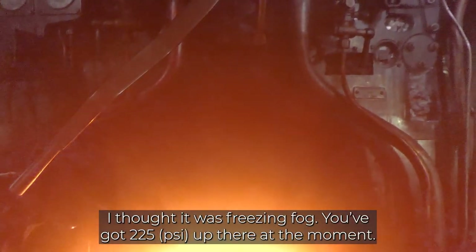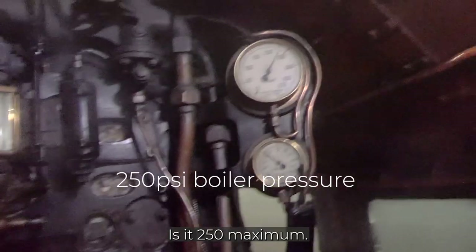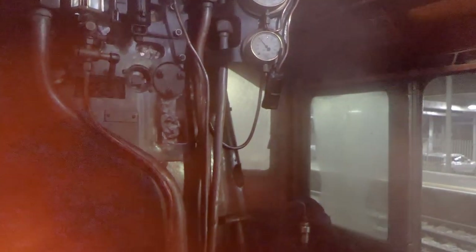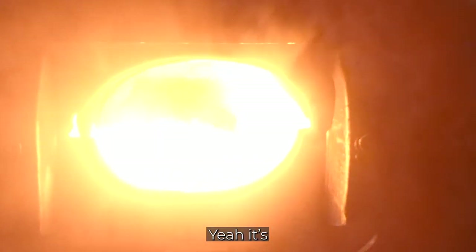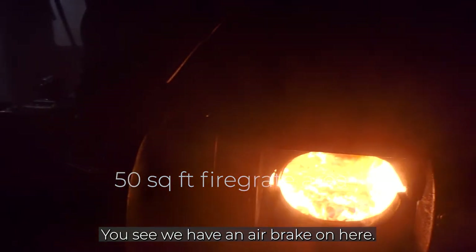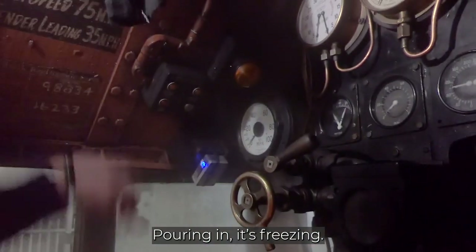You've got 225 up there at the moment. Yeah. How do you normally run it? Is it 250 maximum? Yeah, that's the maximum. She's been blowing off and everything, making steam. Can you hear it? It's a big old firebox, isn't it? Oh yeah. It's the biggest one that a single fireman's allowed to use. You can see the controls are all the same — there's a little black fire ready, so we've got an air brake on here.